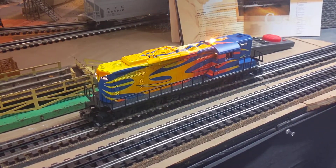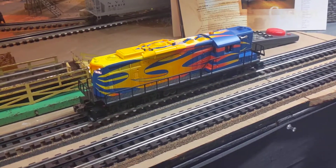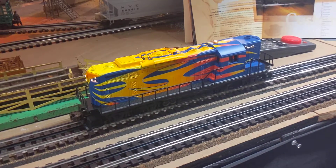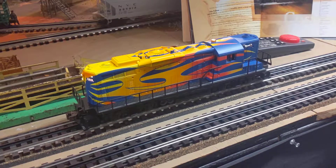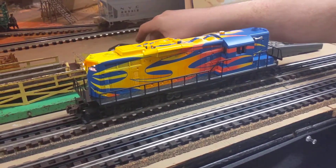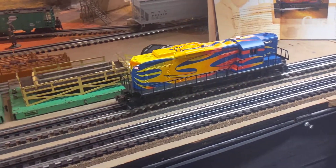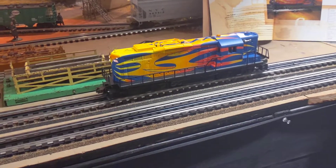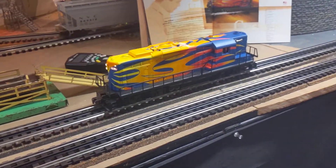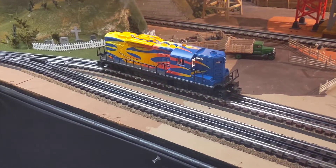So it actually sounds like a hot rod. And here's the volume control — I'll quiet that down a little bit. And here's the whistle, the horn. Pretty interesting. We also have the bell. We have a strobe light on the top — you can turn that on and off. And when you move the engine out, it actually sounds like a car burning out. I guess that's what they want it to sound like. And also when you hit the brakes, it sounds like a car hitting a wall.